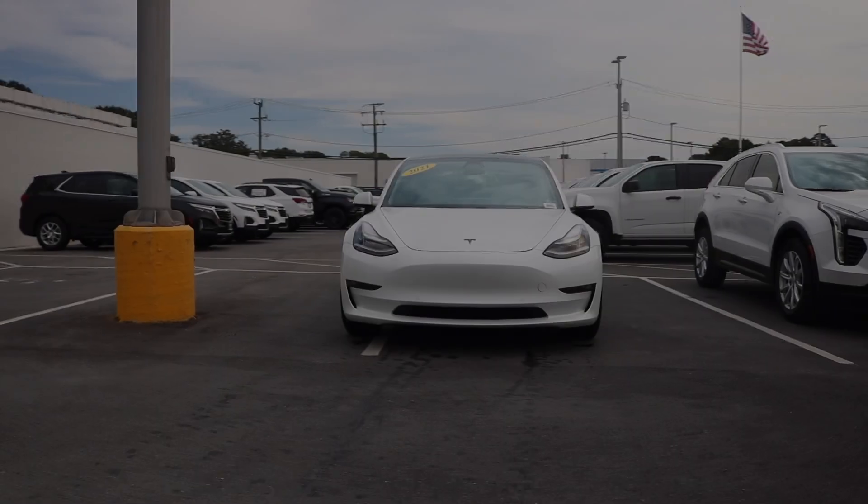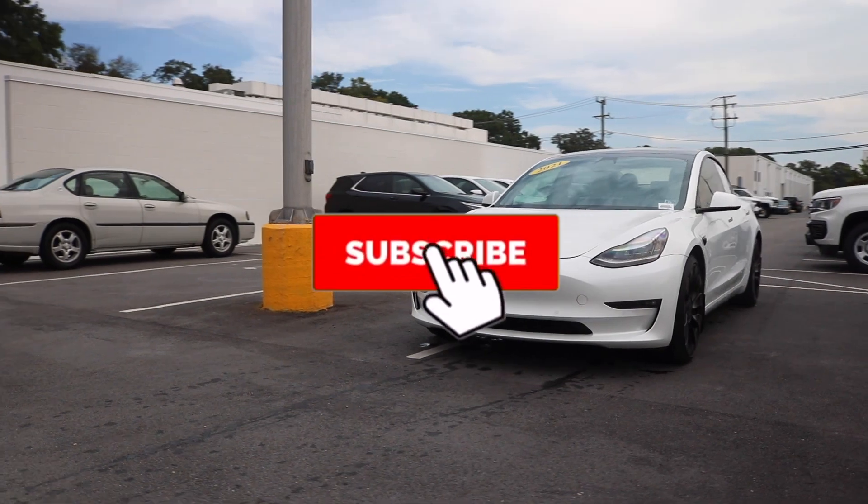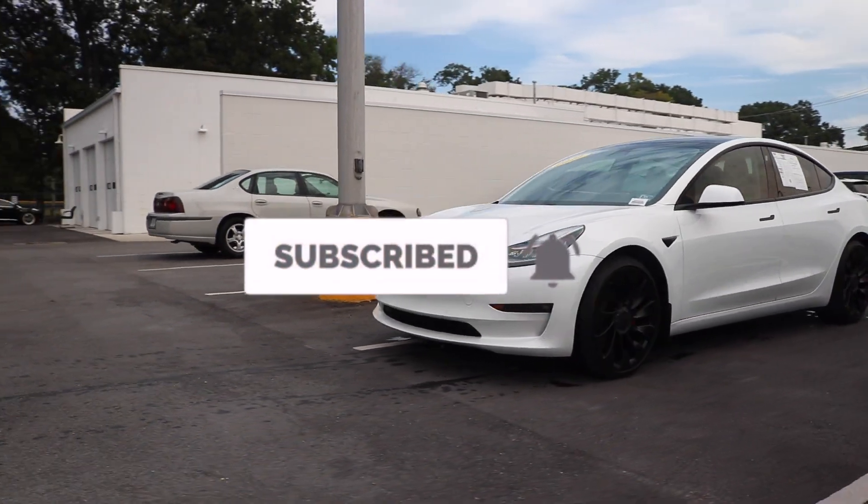Once again, huge shout out to Rick Hendrick Cadillac for allowing me to view the 2021 Tesla Model 3. If you need any information about them, I will leave the link in the description below. As always, give people a browse of the channel — like and subscribe. I look forward to seeing you in the next video.